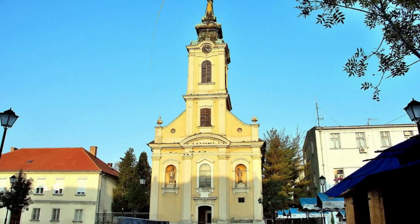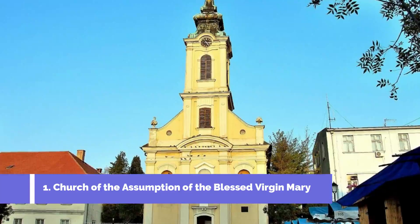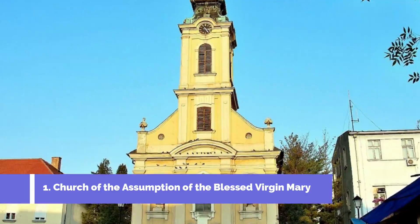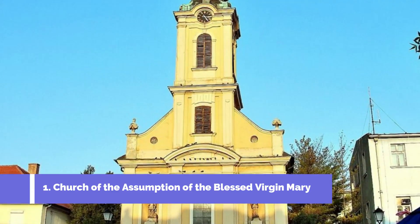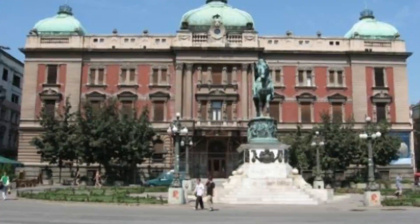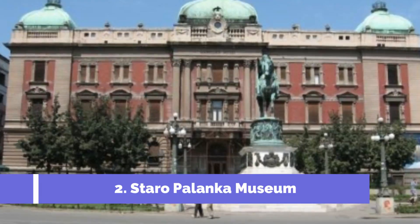Number 1: Church of the Assumption of the Blessed Virgin Mary. The Church of the Assumption of the Blessed Virgin Mary is one of the top attractions in Bačka Palanka, Serbia. This beautiful orthodox church is located in the town center and is a must-visit for travelers looking to explore the cultural and architectural heritage of the region.